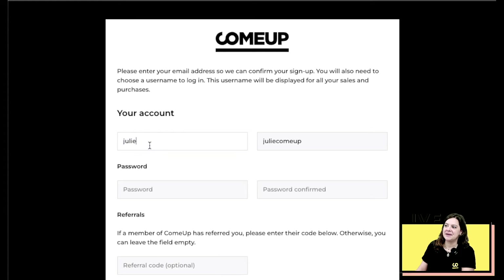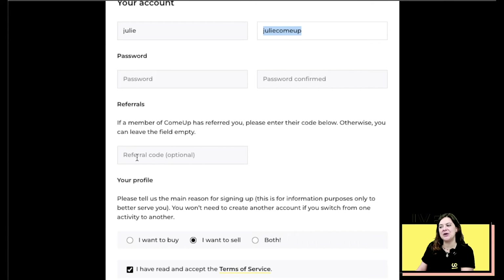On the sign-in page, enter your name, username, choose a password, and confirm it. If you've been referred by one of our users, this is where you enter your referral code. You'll then decide if you want to buy, sell, or both — in today's example we'll choose to sell. Read and accept our terms of service, then confirm your registration by clicking right here.